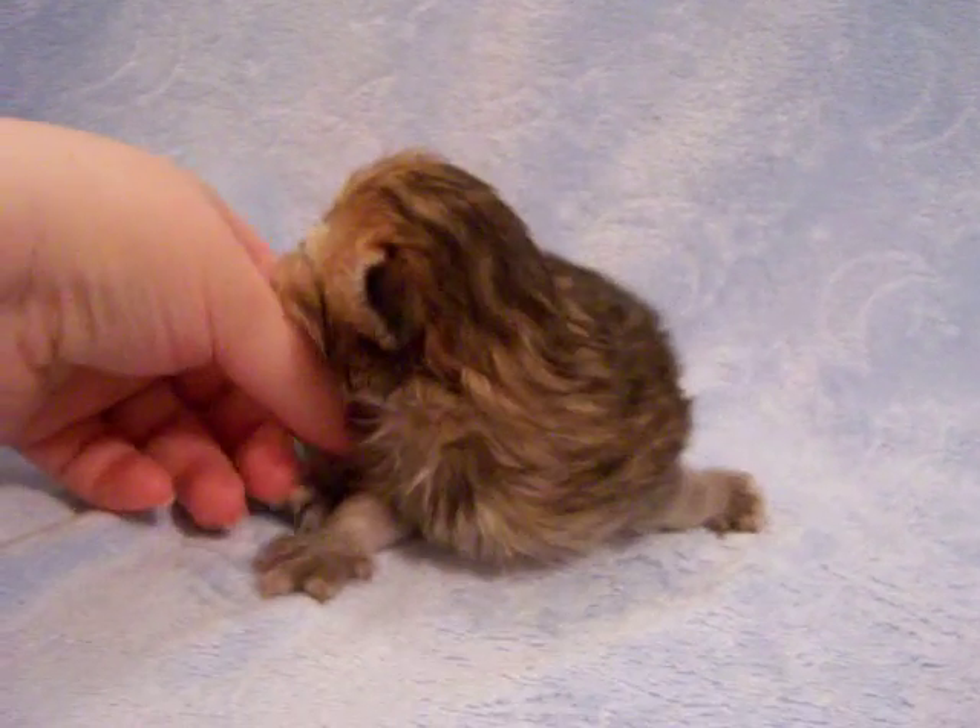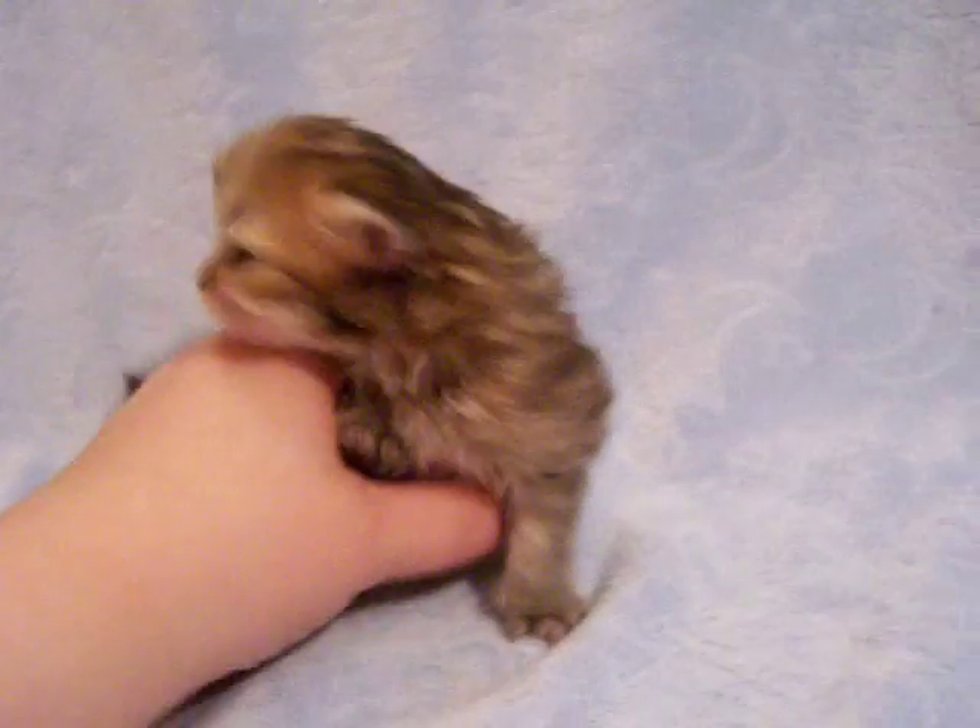Yeah, it's a hard decision. I get so close to all of my kittens, though it's sad when it's time for them to go.